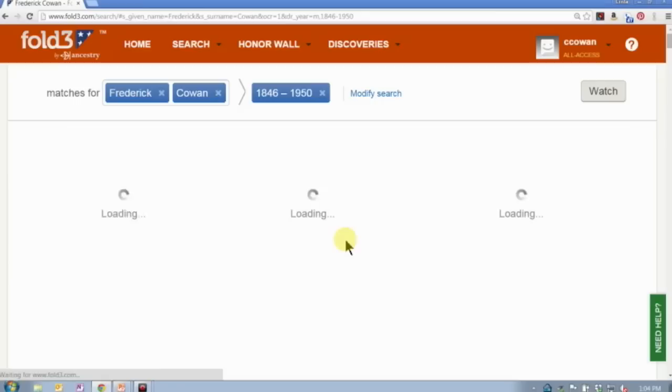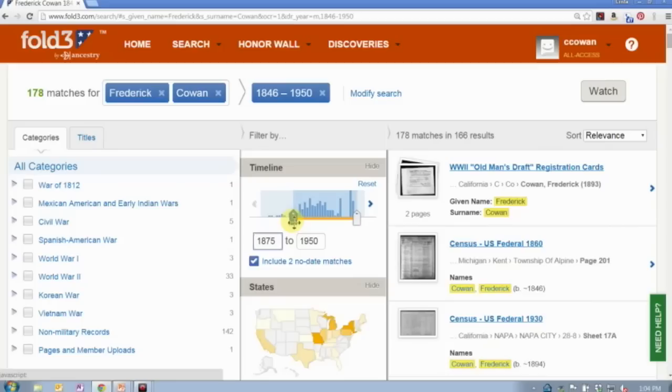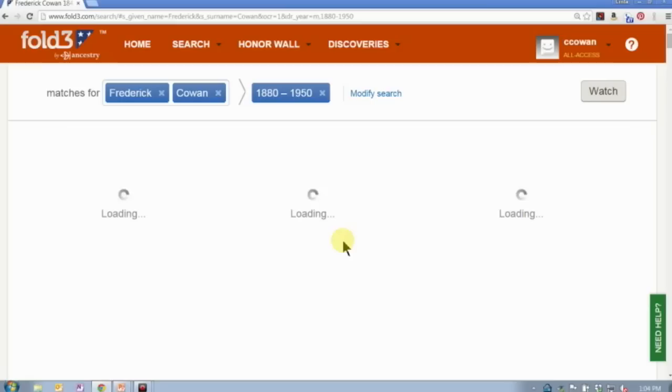I click update, and now I'm down to 178 matches — that allows me to work with my search results a little bit. He wasn't born until the 1880s, so I can go ahead and update that — now I'm down to 169 matches. What you're doing is using these filters in a simple way to just control your search results so you don't have to look through lists and lists of things.